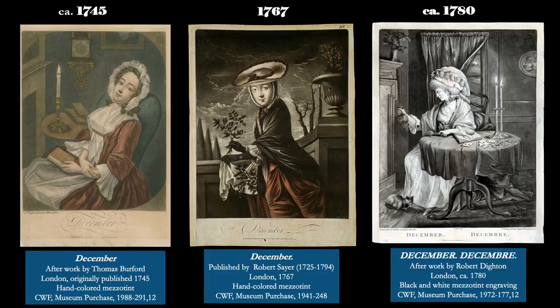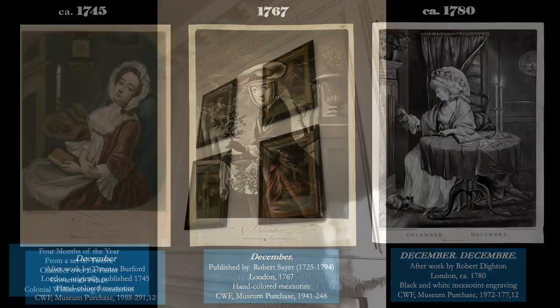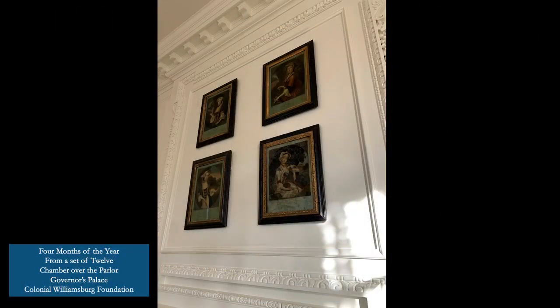Sets of prints, like the months, were popular because they presented unified themes and narratives. But when framed and hung on the wall, they could fill a space just as well as more expensive paintings or larger prints — like these four glass transfer prints from a set of 12 months of the year in the chamber over the parlor at the Governor's Palace.